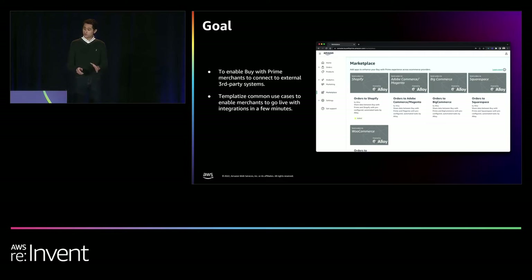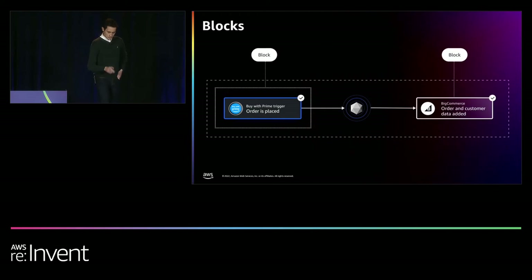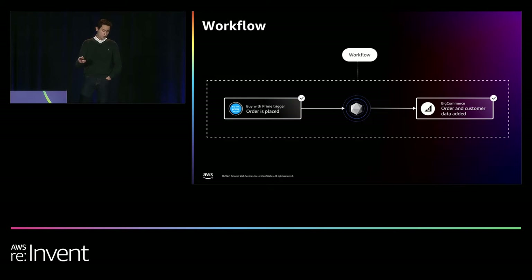We did this by templatizing common use cases to help merchants set up and go live with these integrations in a matter of minutes. We launched these integrations officially this fall as the first ever apps on the BuyWithPrime marketplace. Every app that we support is represented in Alloy as a block. We have over 220 of these blocks, which allow our customers to connect virtually any e-commerce apps to one another. How you specify the data should flow through Alloy is called a workflow.